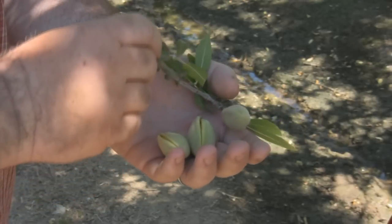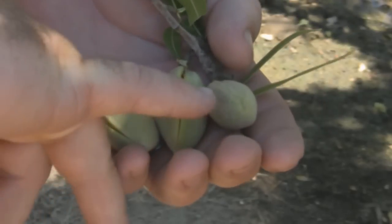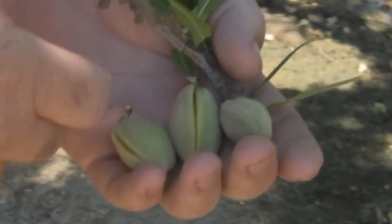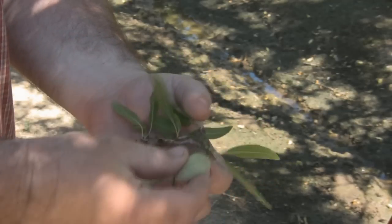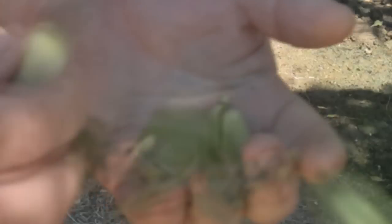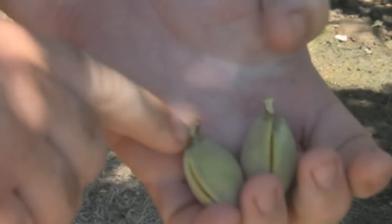And this is a mid-season nut, and you can tell because there's no splitting — it's still closed up tight. And if you pull the nut off, it's still very much attached to the branch, where these tear much easier.